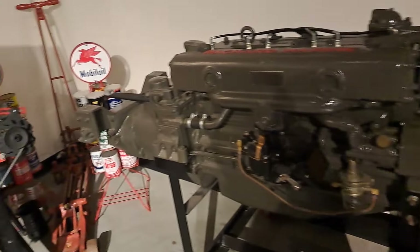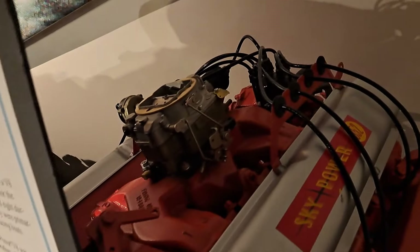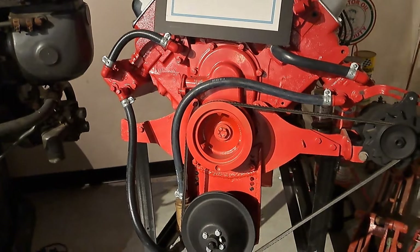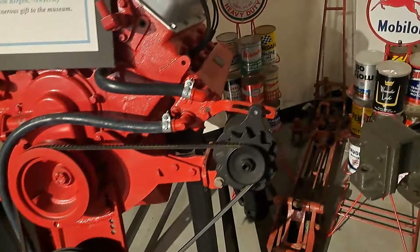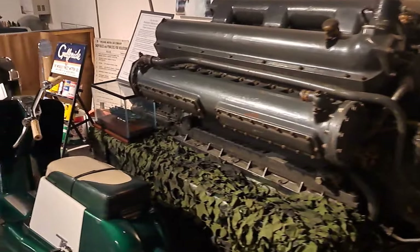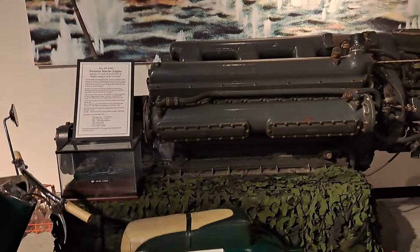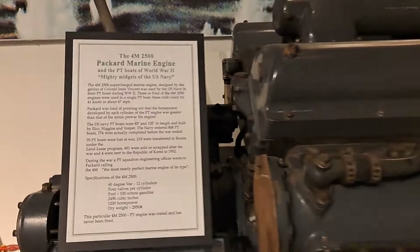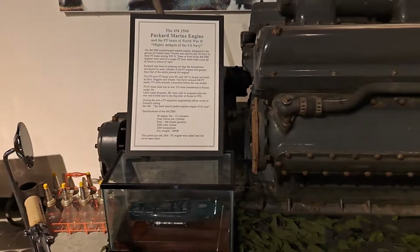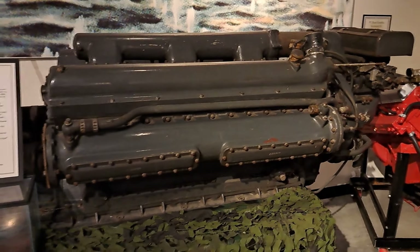Got a couple oil lubricators there. Here's the V8 engine they came out with later on. This one's also a marine engine. Now let's check out this monster — this is a marine engine from a PT boat in World War II. You can read some of the information here. This is a 12 cylinder, 1,200 horsepower, weighs 3,000 pounds. That thing is just a monster.